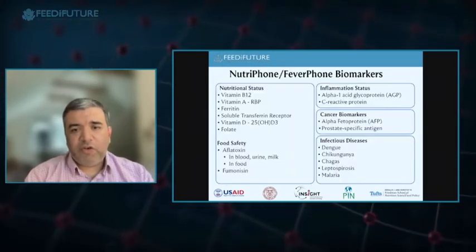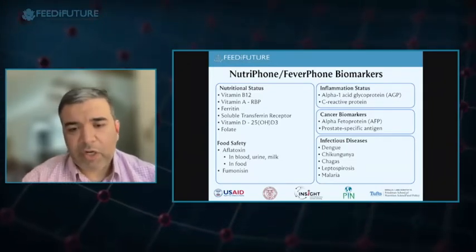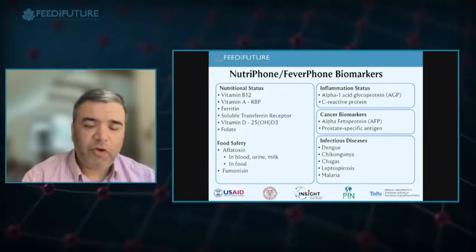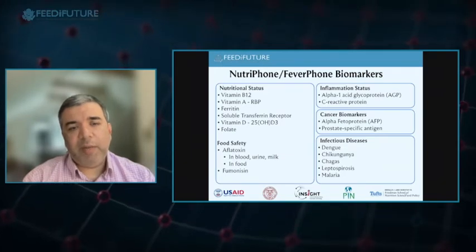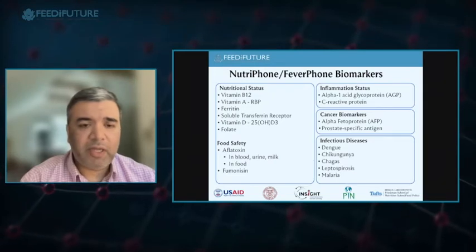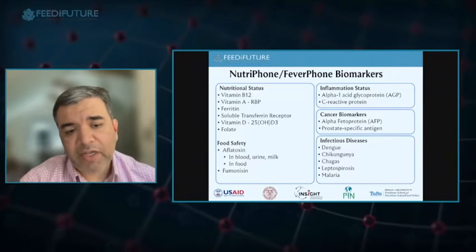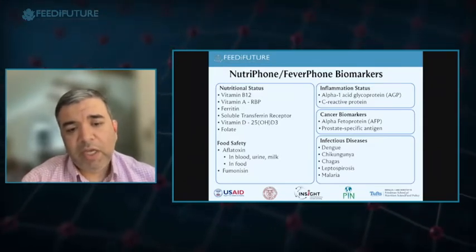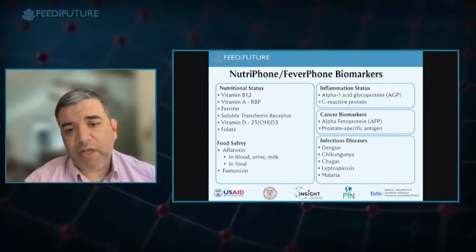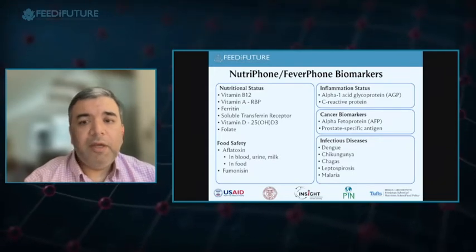Here are all the biomarkers we've already published on, with many more in the pipeline. We recently published on tuberculosis and typhoid, and a sepsis panel paper is coming out in a couple of weeks. Most relevant here is the food safety work — measuring aflatoxin and fumonisin in food as well as blood, urine, and milk. Most of our biomarker work has so far focused largely on blood.